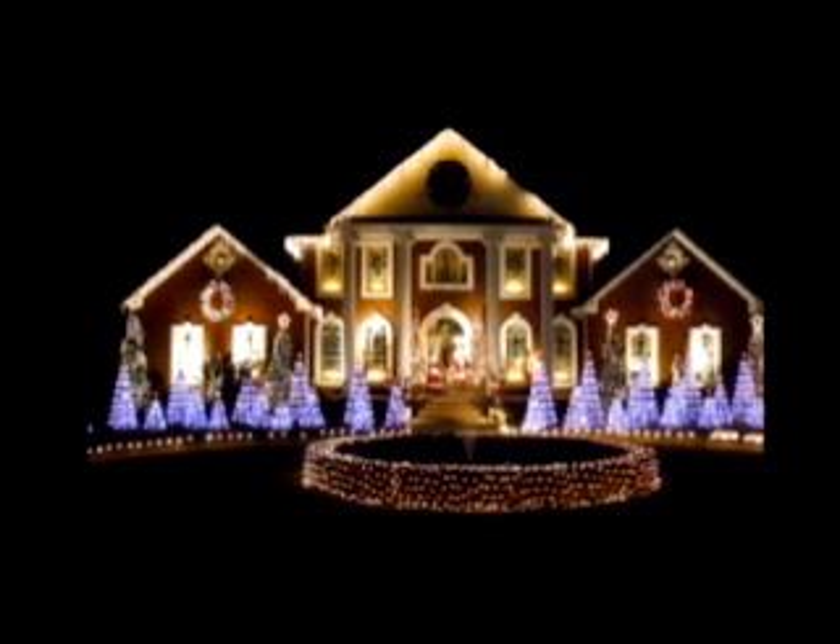That house looks like a mansion — pretty large. It looks like they have a bunch of Christmas trees in the front, decorated. That looks like it took a lot of time and preparation. I like the color — it's kind of purplish. The trees are like purplish. Now, what's that circle thing in the front? It looks like it could be a pool, but I doubt someone would have a pool in their front yard. It looks like something — like a flower bed where water comes out of it. Like a fountain? Yeah. That's pretty cool.